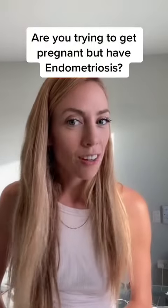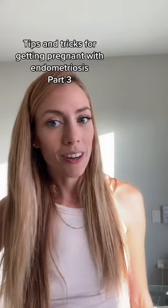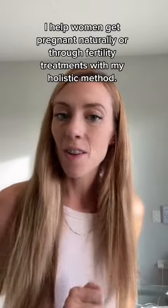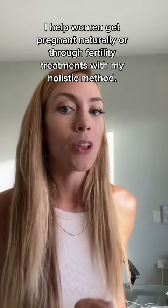Hey girl, are you trying to get pregnant but have endometriosis? Welcome to part three of my tips and tricks to get pregnant with endometriosis. My name is Emily and I'm a registered nurse and fertility coach, and I help women get pregnant naturally or through fertility treatments with my holistic method.